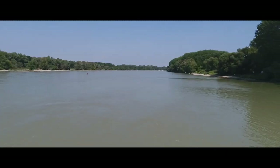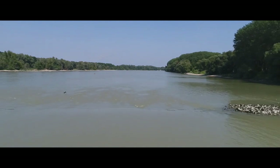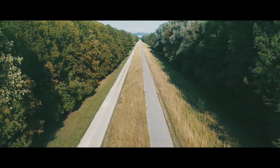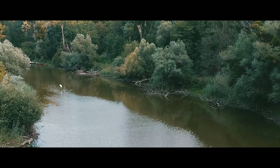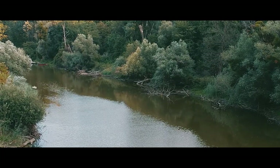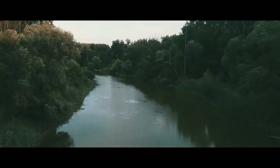Der Nationalpark Donauauen erstreckt sich entlang eines 36 Kilometer langen Abschnitts der Donau zwischen Wien und Bratislava. Die Donau selbst ist in diesem Bereich so etwa 350 Meter breit, aber der Nationalpark umfasst auch umliegende Auwälder und ein sehr ausgedehntes Altarmsystem.